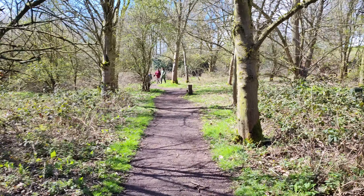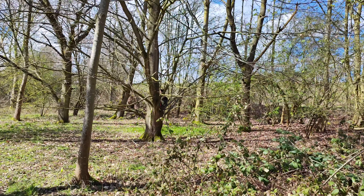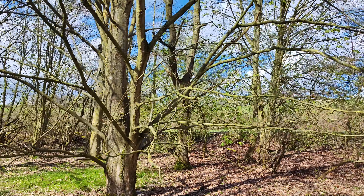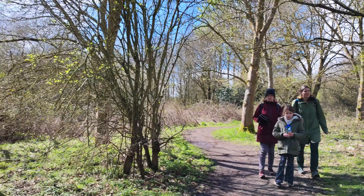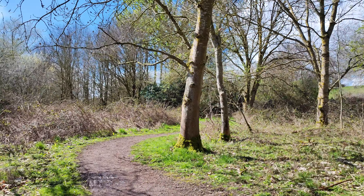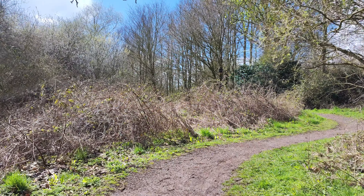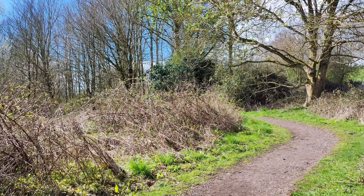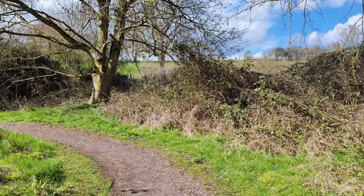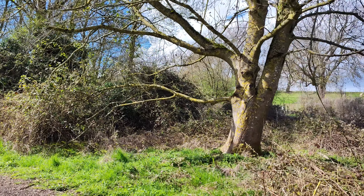Here we are again at Draycott Water, a reservoir. Oh, look at the sticky buds out over there — there are some chestnut leaves out too. First of all, let me say thank you for watching, liking, sharing, and ringing the bell. Special thank you to all those who have subscribed, and if you haven't subscribed and you are about to, you are going to make an old man quite happy.